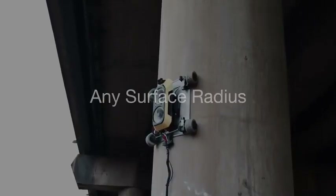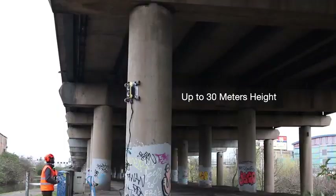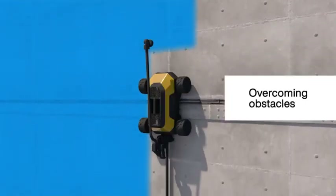The developers expect the robot to be used in the future for painting jobs and visual inspections of buildings and infrastructure.